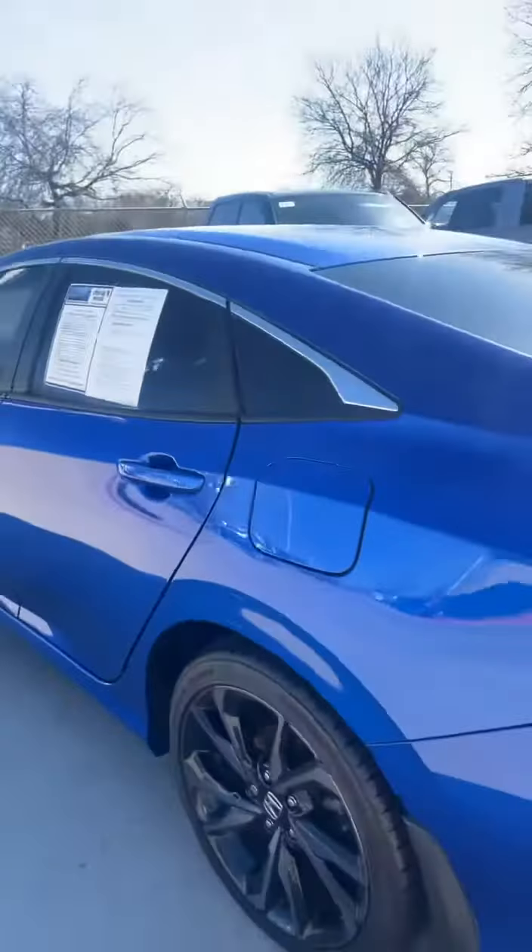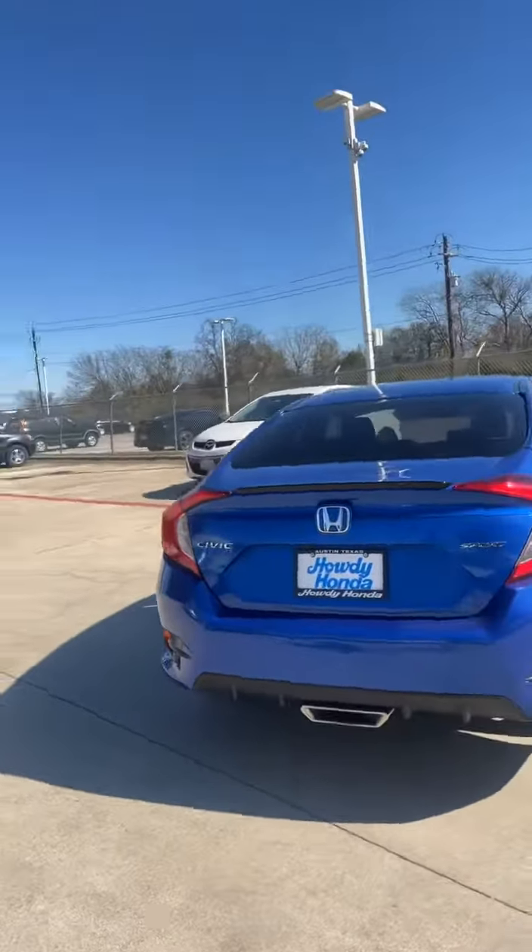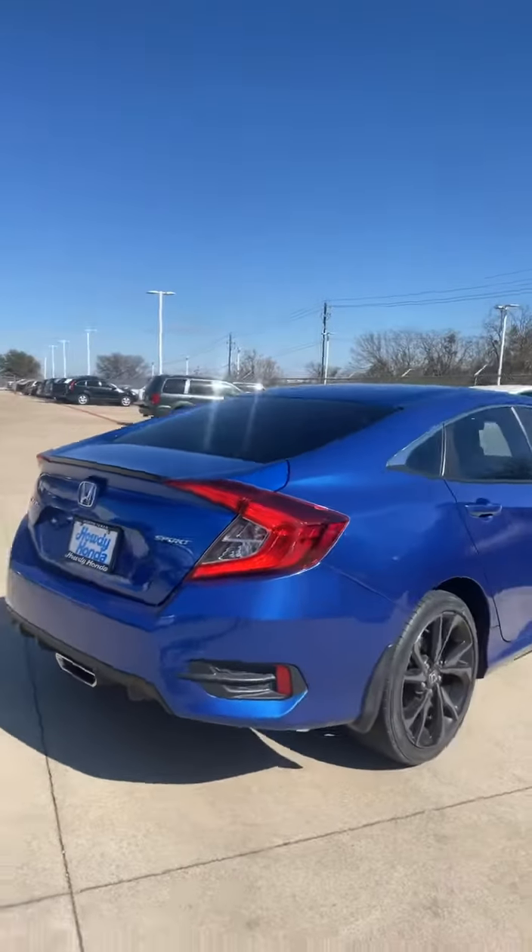Look at that — it's amazing actually. Beautiful blue exterior color for this Civic. Looking forward to assisting you here at Howdy Honda.